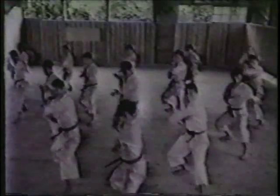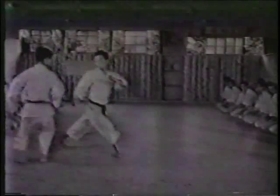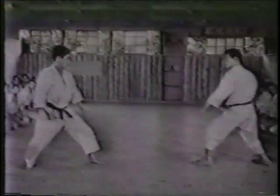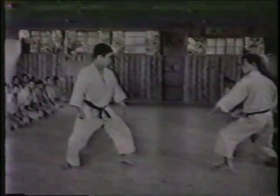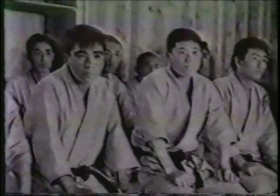In these mock fights, the attacker is pre-arranged, and the defender is required to apply the block proper to the mode of attack, following with the counter-attack.